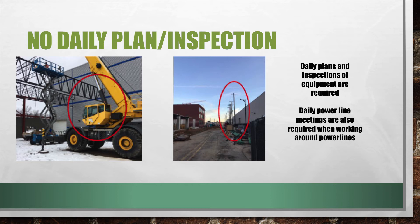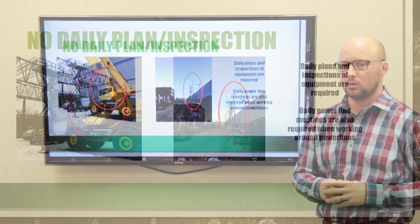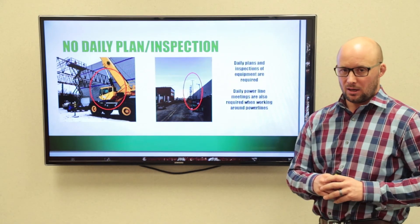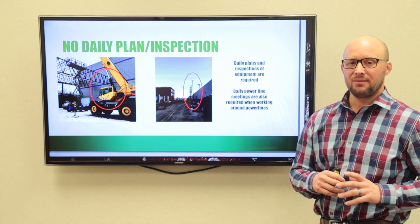All crane operators need to submit a daily plan as well as inspect the crane. And if we're working around power lines, we need to hold a power line meeting. This must be done daily with your entire work crew. This is the last unsafe behavior identified in the crane standard. Have a safe week.